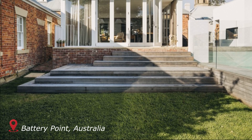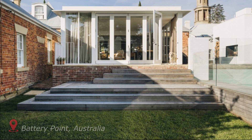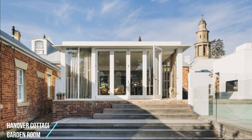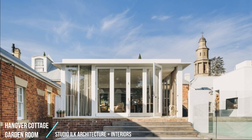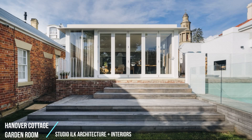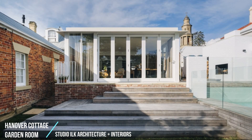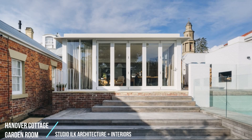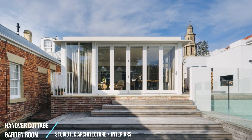Hanover Cottage: a thoughtful adaptation of a circa 1836 heritage-listed Battery Point cottage. Responding to complex heritage, site, and extant fabric constraints, the new additions sensitively weave into the existing building, enhancing connection to the garden, improving the livability of the family home, whilst celebrating the history of the place.